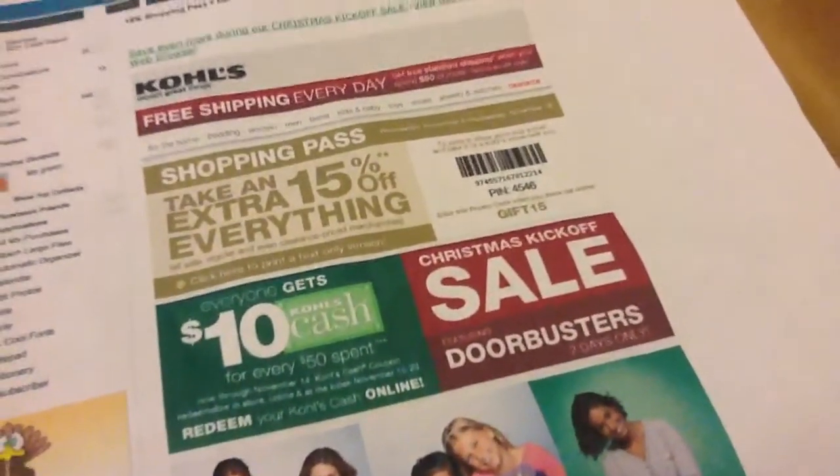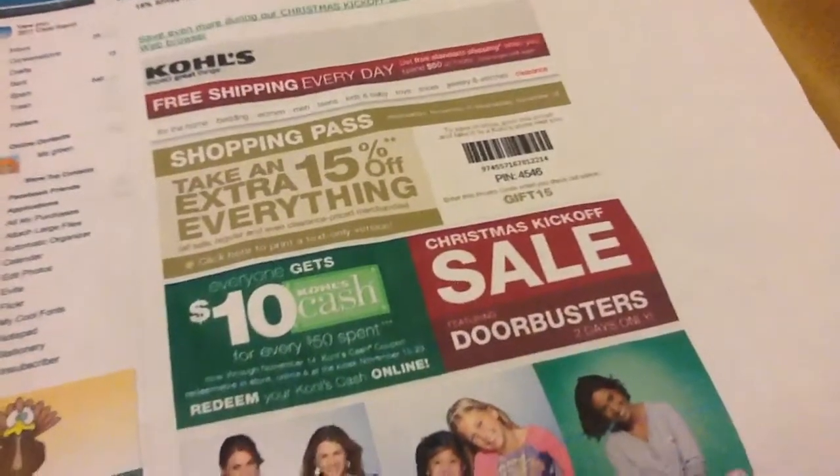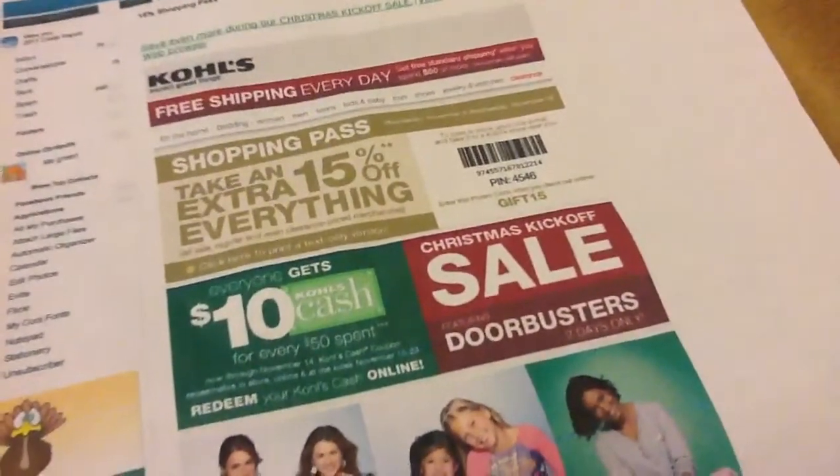Hey everybody, I am getting ready to head out to Kohl's and I want to show you a couple of the coupons I'm going to be using. I've been collecting them so I have a few.